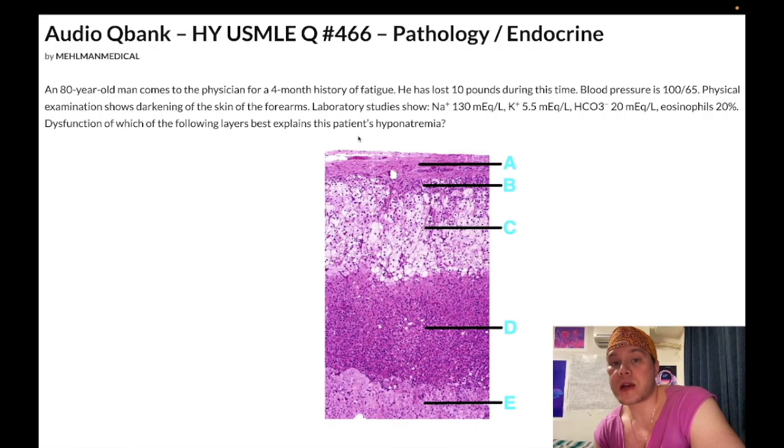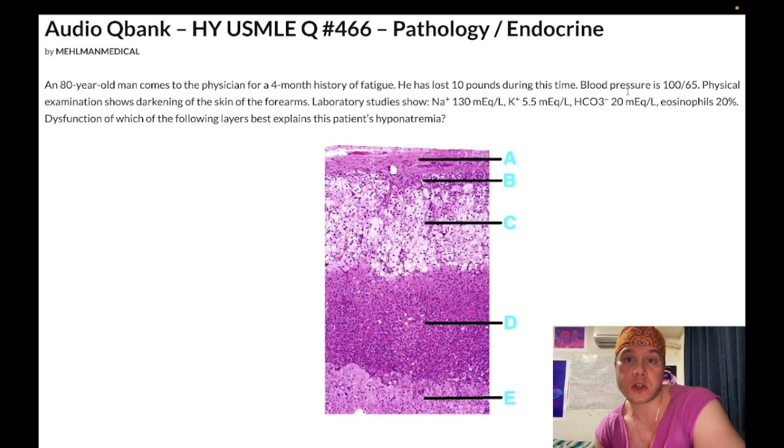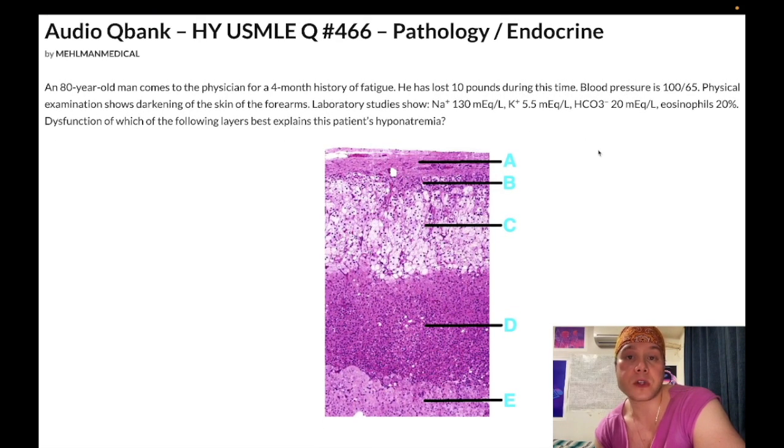The question asks about the cause of the hyponatremia, which is due to low aldosterone. The key rule: sodium, bicarb, and pH move in the same direction as aldosterone; potassium goes the opposite direction. So with low aldosterone: sodium is down, bicarb is down, pH is down, and potassium is up — exactly what we see here.